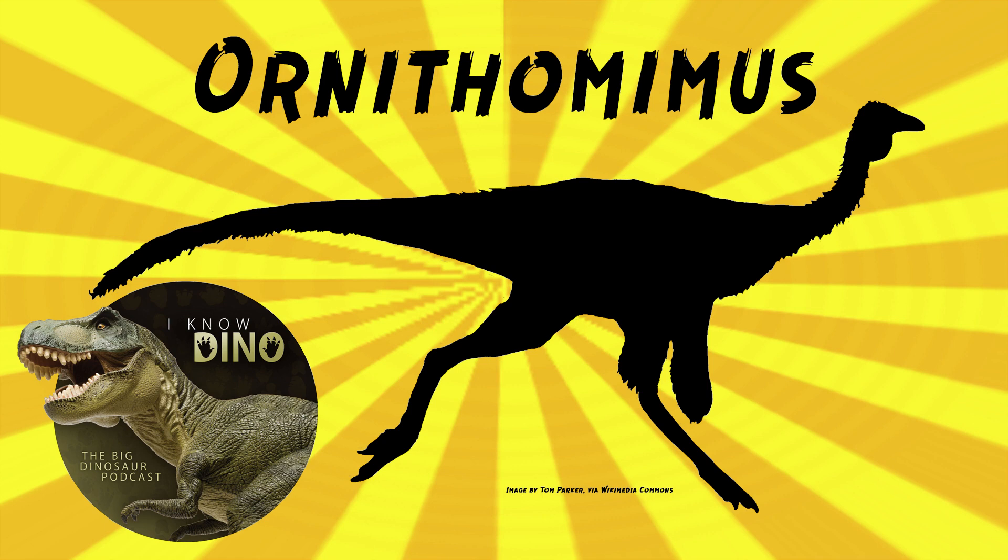In 2015, Leon Claessens and Mark Loewen redescribed Ornithomimus velox. They fully prepared the holotype — apparently it hadn't been fully prepared before, which is surprising. They then 3D scanned it and did photogrammetry. They wrote: 'Interestingly, many of Marsh's published drawings of Ornithomimus velox illustrate anatomical detail that was not visible until its recent preparation, and several of the details of these obscured parts in his illustrations are misleading and incorrect.'